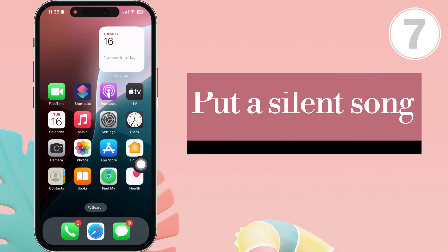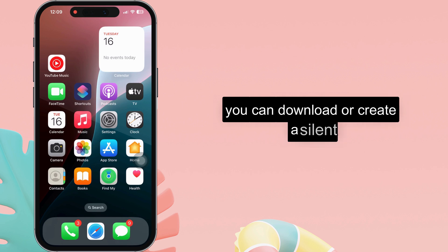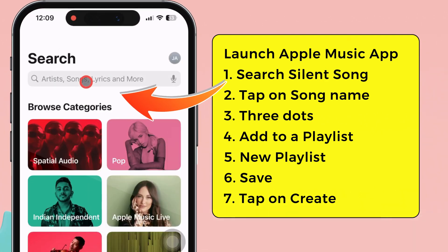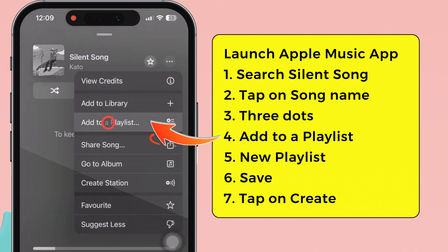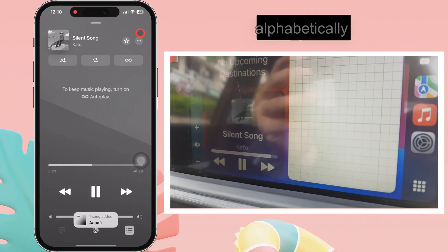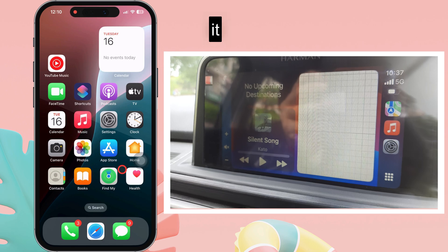Even if it starts playing again, follow the seventh convenient solution: put a silent song in your library. You can download or create a silent audio track from Apple Music, Spotify, Pandora, or YouTube Music and add it to your music library. Then create a playlist that starts with a new silent song. For example, I am adding a silent song from Apple Music. Launch the Apple Music app and search for silent songs. Tap on the song name and the three dots at the top right corner, then tap on add to a playlist and select a new playlist. Give your silent song a name starting with the letter I and tap on the create option. Your silent song will play first alphabetically. Now play the playlist and then connect to CarPlay — if autoplay occurs, it will play the silent song first.